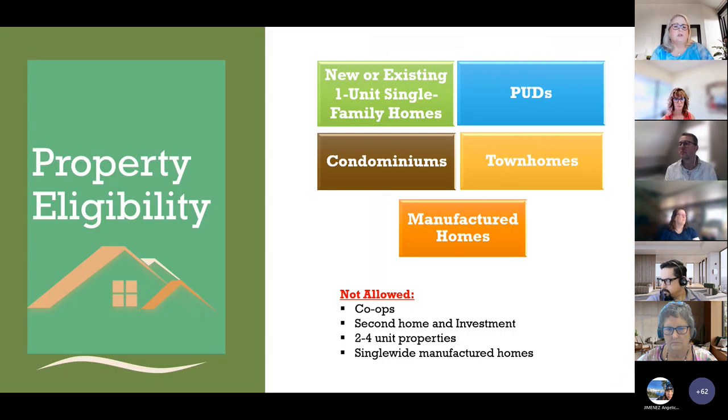For property eligibility, new or existing one unit single family homes, PUDs, condominiums, townhomes, and manufactured homes are allowed. Properties not allowed include co-ops, second home and investment properties, two to four unit properties, and single wide manufactured homes.